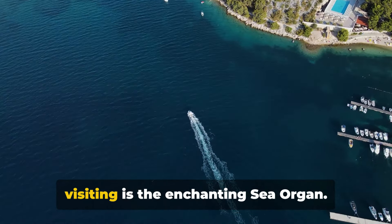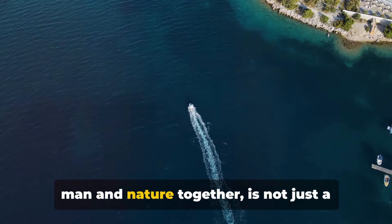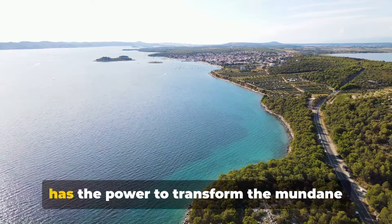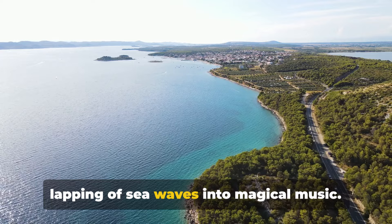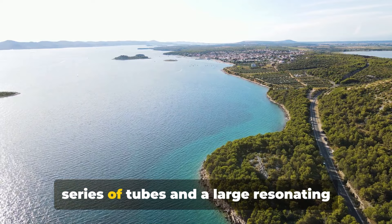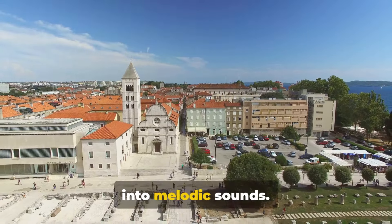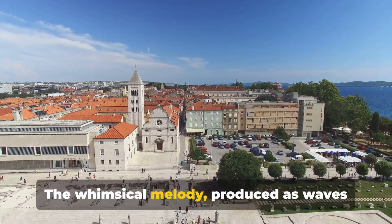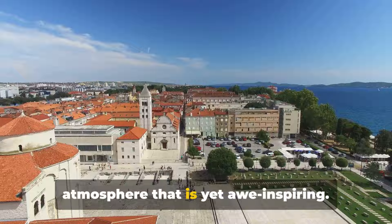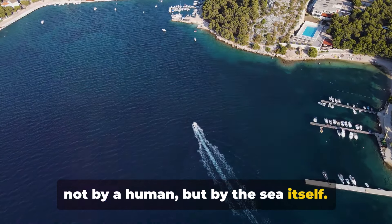To start our tour, the first marvel we're visiting is the enchanting sea organ. The sea organ, a beautiful creation of man and nature together, is not just a piece of art. It's an architectural masterpiece that has the power to transform the mundane lapping of sea waves into magical music. This installation, constructed with a series of tubes and a large resonating cavity, converts the energy of the sea into melodic sounds. It is a harmonious symphony constructed not by a human, but by the sea itself.